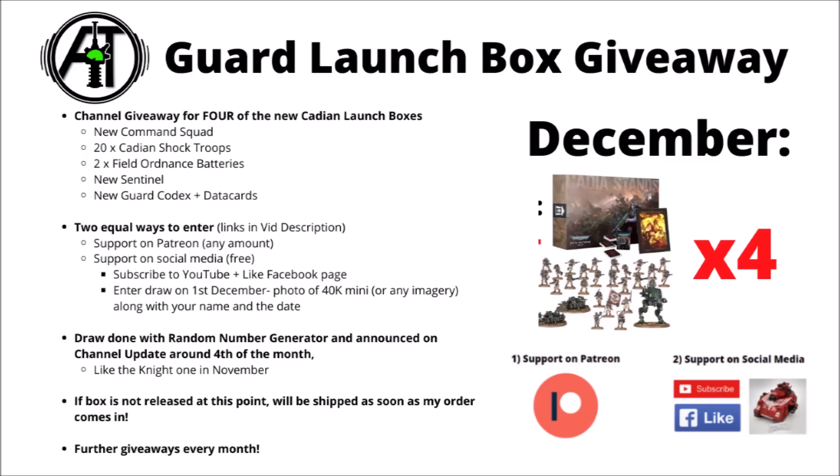As normal with these Warspets Tactics prize giveaways, there are two equal ways to enter linked down in the video description. You can either support the channel on Patreon for any amount — it is what allows me to keep these videos coming, and any support is enormously appreciated. Otherwise, you can also support the channel on social media: subscribe to the YouTube channel, like the Facebook page, and then to actually enter the draw, there's a comment that appears on the Facebook page on the 1st of December — reply to that with a picture of any 40k miniature along with your name and the date handwritten within the photo. All the Patreon and Facebook entries go into a random number generator and four winners are selected, announced on the channel update video on the 4th of the month.